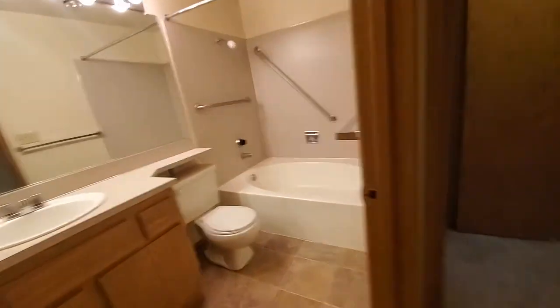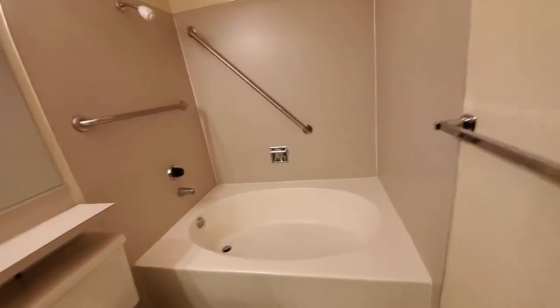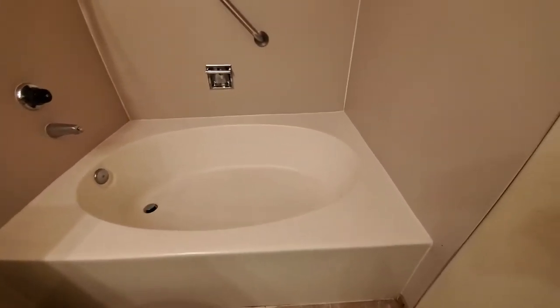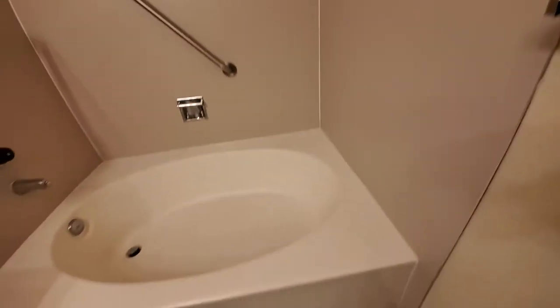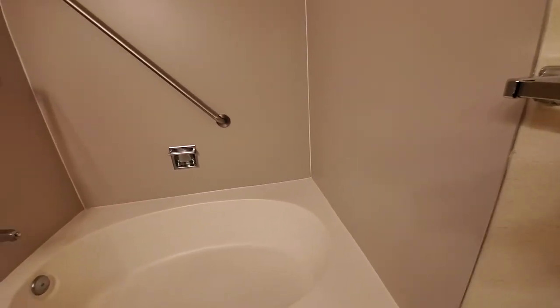And the second bathroom — this one features a really large tub. You could train for the Olympics in there: do laps, whatever.